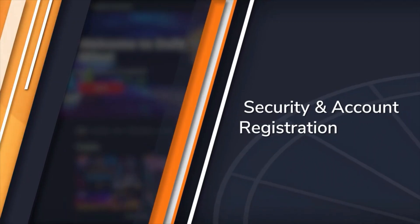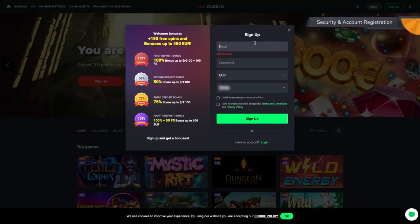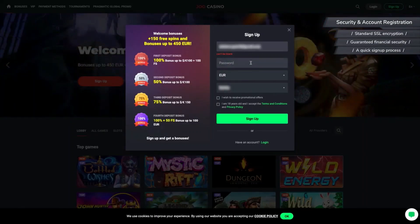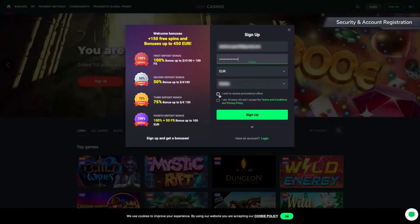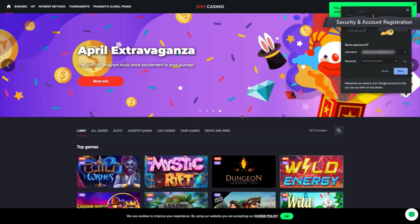Now a couple of words about how secure this casino is and about its signup process. JuCasino uses SSL technology along with the latest anti-fraud techniques to guarantee full financial security for its players. There is no need to worry about your personal information — JuCasino keeps it private and uses it for nothing other than providing players with gaming services. The signup process is quick and easy, simply requiring you to enter your email address, choose your password and currency, and then you're ready to go.